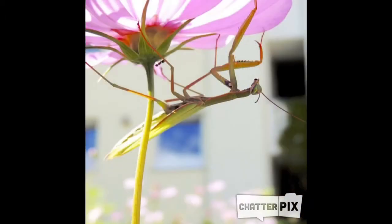Praying Mantis by Maddie. Praying Mantis, yellow, pink, green. Praying Mantis, praying — everywhere you see you be.